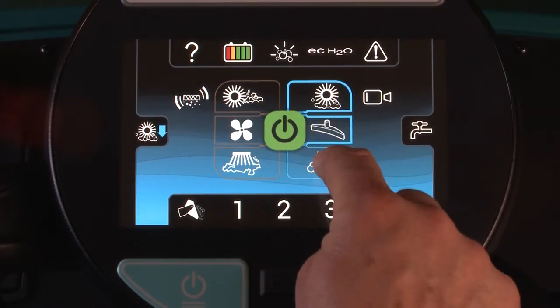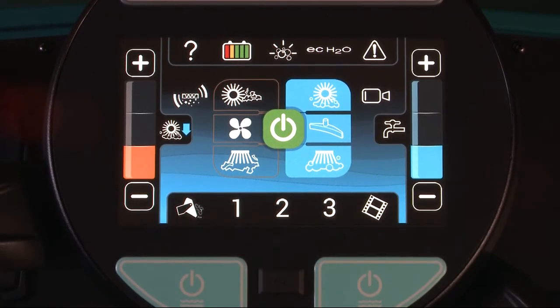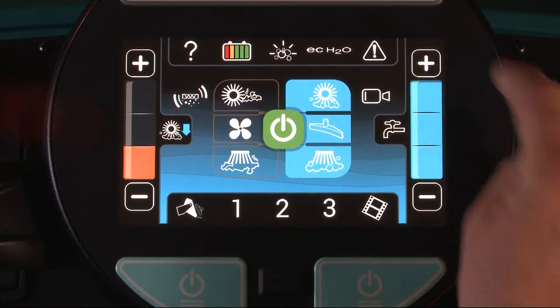Transform your cleaning operation with ProPanel technology, a revolutionary breakthrough in user experience. ProPanel technology integrates multiple controls into an intuitive, high-visibility touchscreen interface.